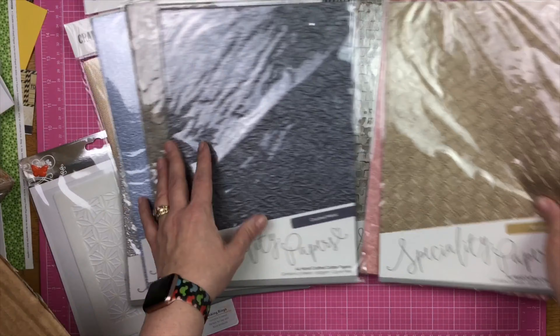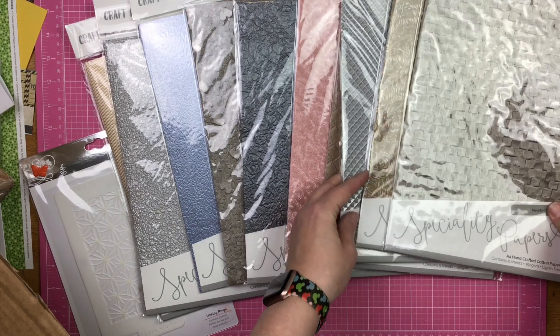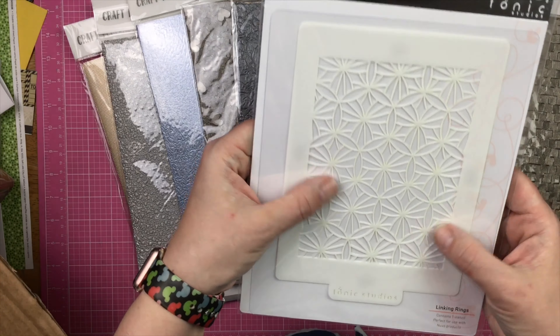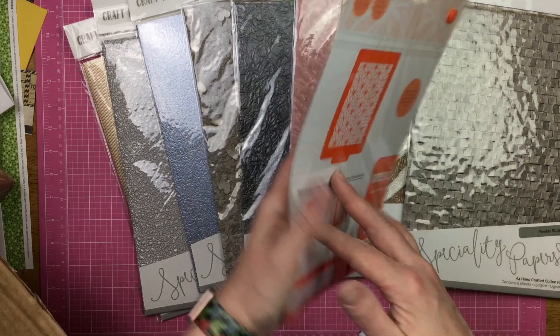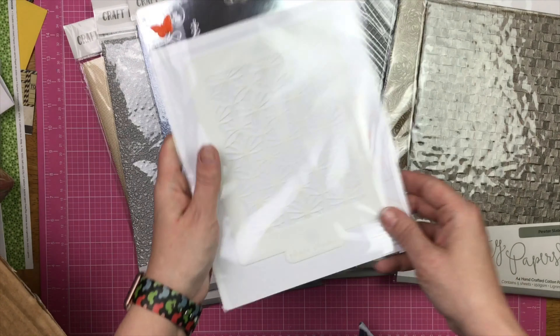So all of those — I should put these out so you can look at their gloriousness. I also got this stencil called Linking Rings. There's a freaking big ol' orange butterfly on there. I was excited about that.